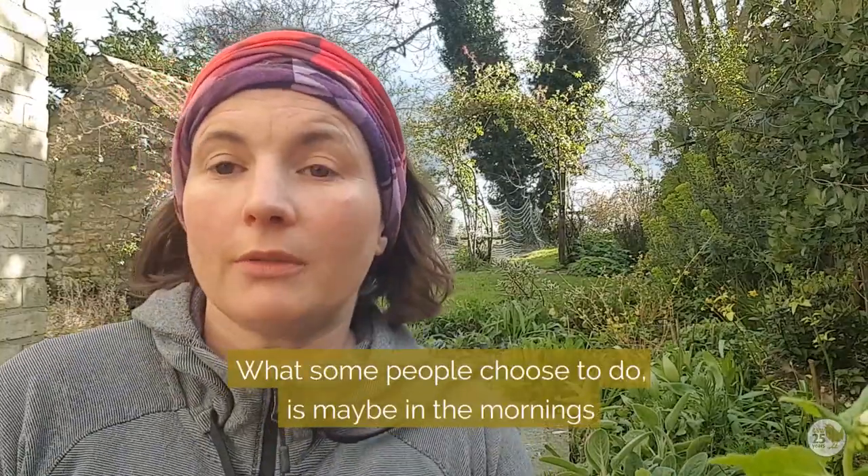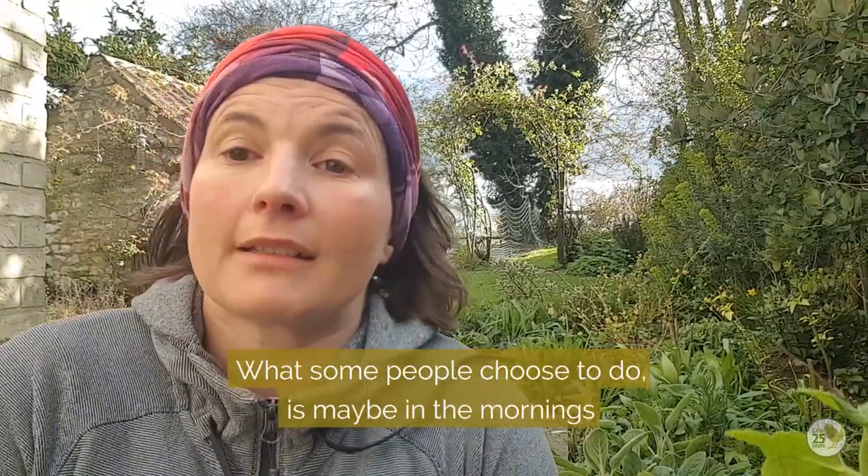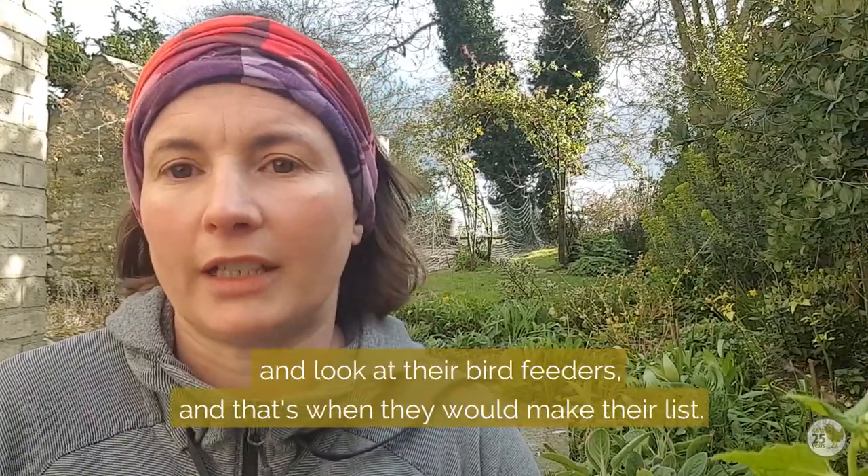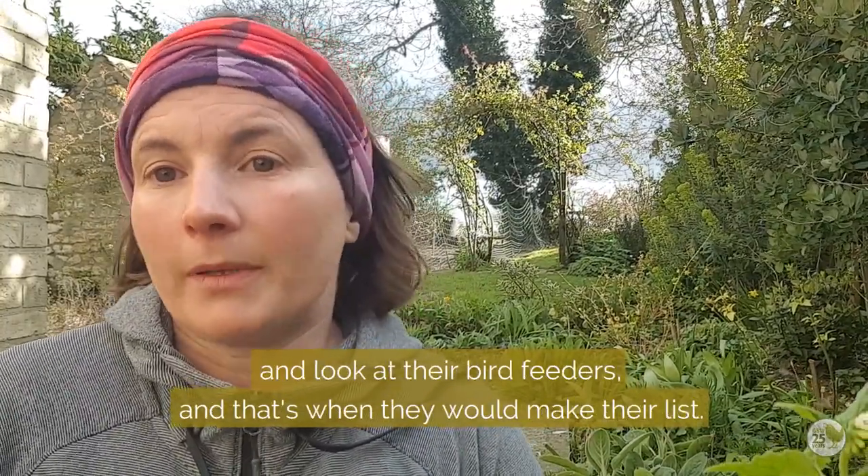What some people choose to do is maybe in the mornings they have 20 minutes to sit and have breakfast and look out the window at their bird feeders, and that would be when they choose to make their list.